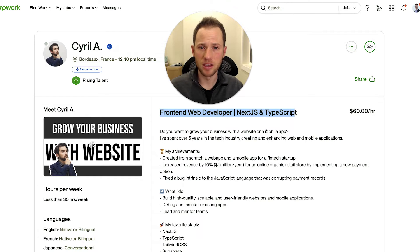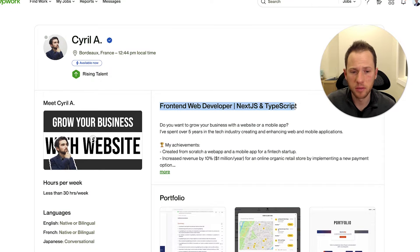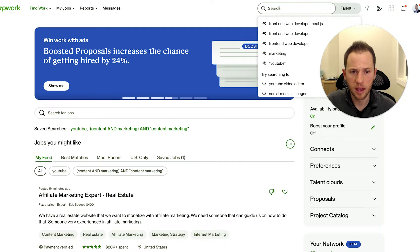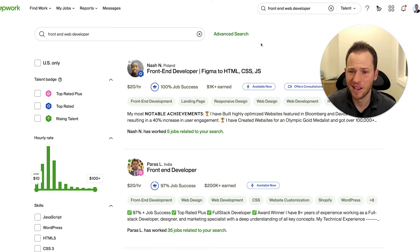If you sign up for a membership, I do an even deeper dive into your profile and do some competitor research. First, let's do a check on his job title. What I'd like to do is go over to a new tab and type in 'front end web developer' and see what comes up from other freelancers and how they are wording their job title — the ones that are showing up at the very top.